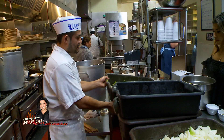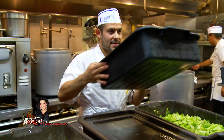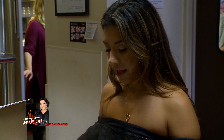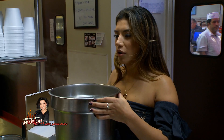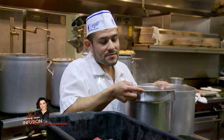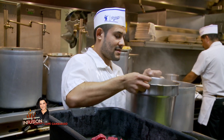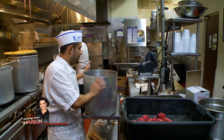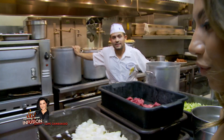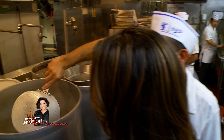Then we add the celery, and then we add the meat. We add salt and pepper. The broth smells so good — it's made with bones, vegetables, and other spices. You put the broth in and then put it on the stove. There's already a finished soup ready to check out.